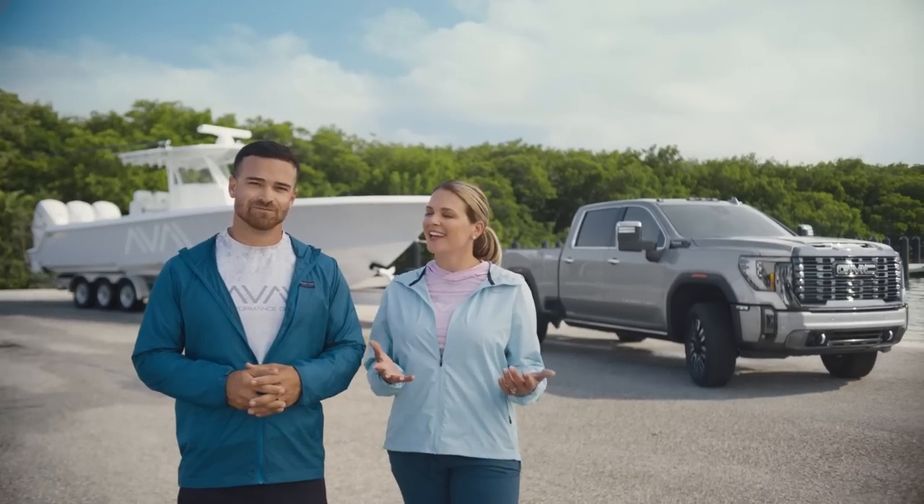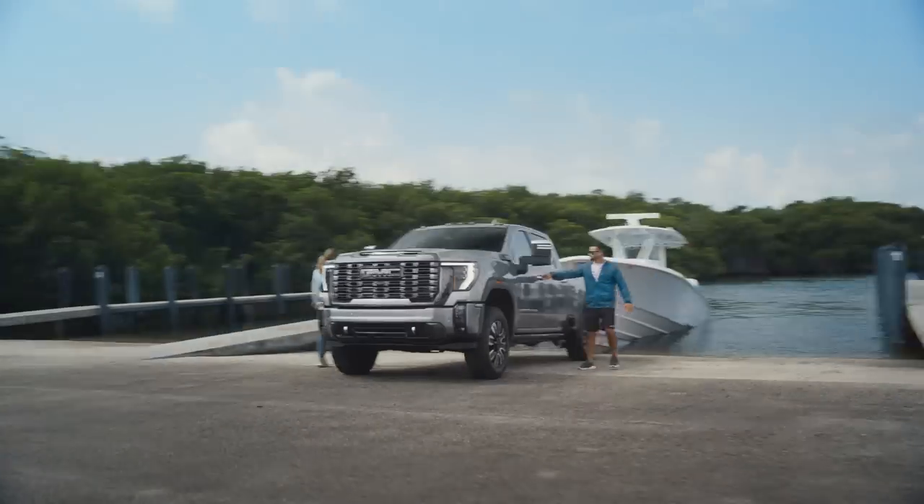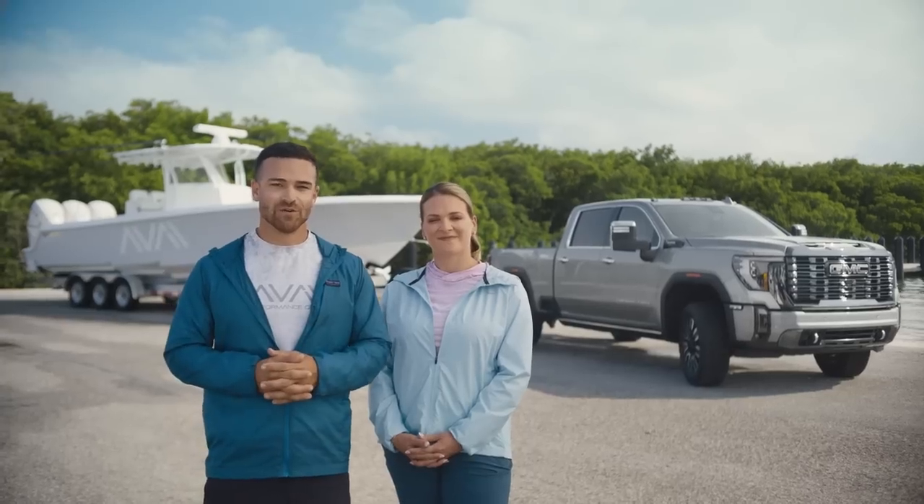Hi everyone, it's Stephanie and Clay here from Life by the Bow. We have the first ever GMC Sierra HD Denali Ultimate. We're going to be putting this truck through its paces, so without further ado, let's go ahead and get right into it.